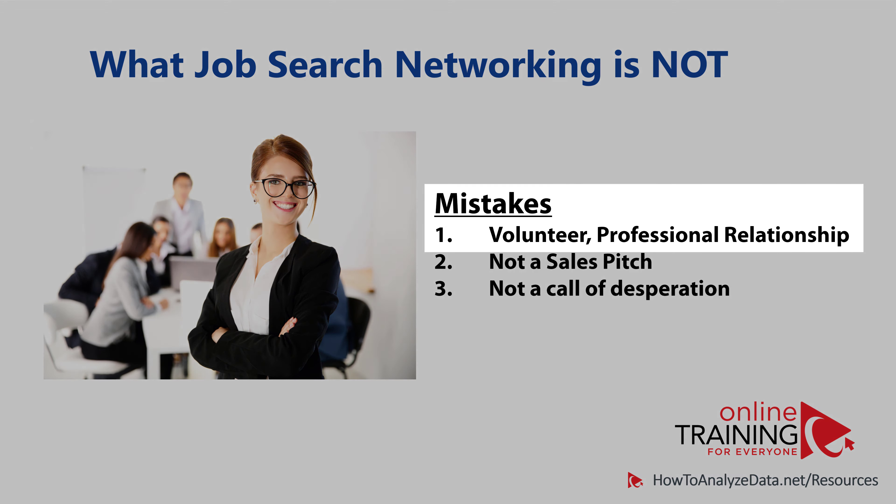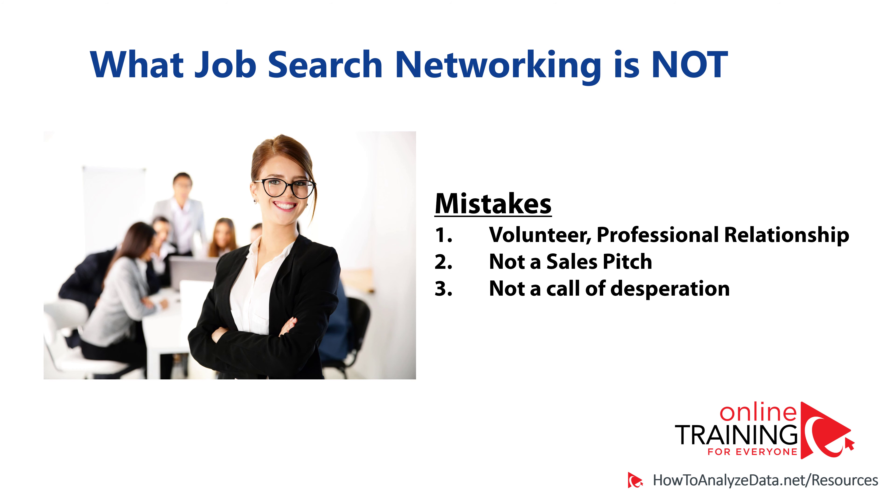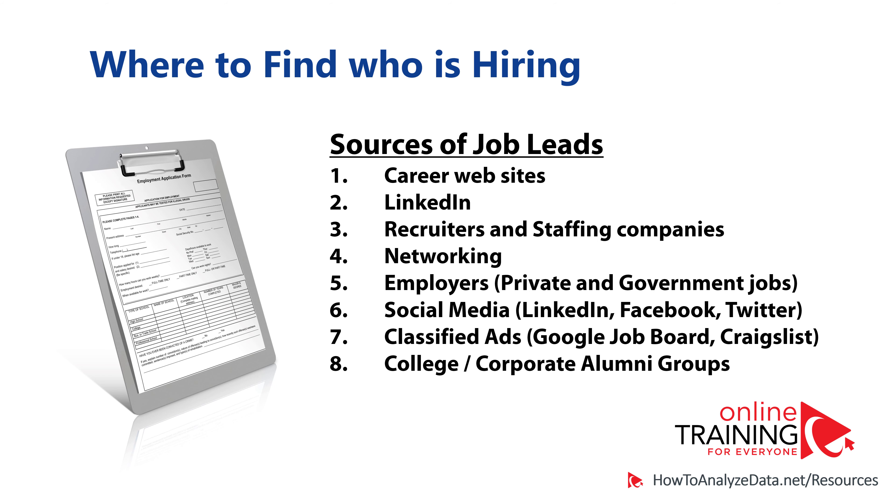Keep in mind that job search networking is a completely voluntary interaction for both parties. It is not a sales pitch or a call of desperation. You should always give the other party the room and opportunity to say they're not interested, but explore all opportunities and share in a professional manner how you can help. Nobody likes pushy salespeople — when doing professional networking, always remember that the other party is doing you a big favor by listening to you and trying to help, so give them room to make their own decisions. Networking is only one of many ways to find job leads.